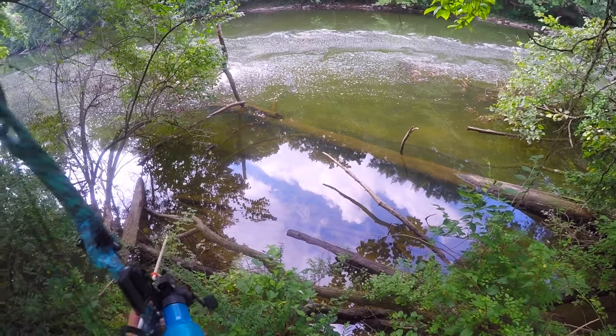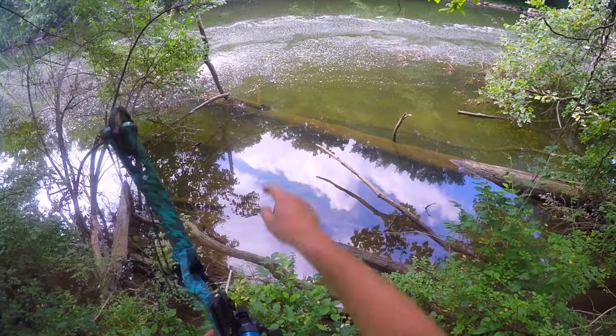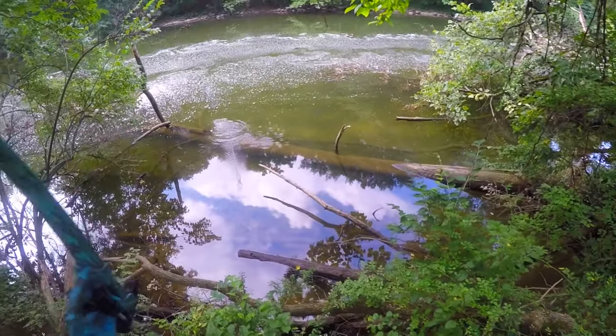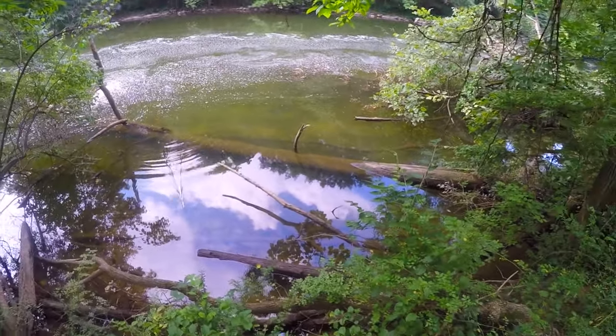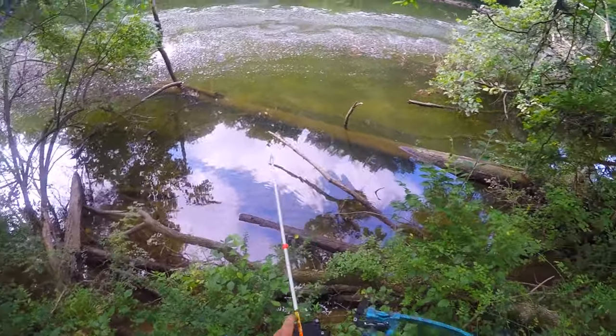Don't forget to click that subscribe button and please leave a like - it lets me know that I'm doing a good job. Alright, I see one - it's another quillback, just on the edge of that log out there. There's a bunch of them in there. Gotta miss some, can't hit them all.